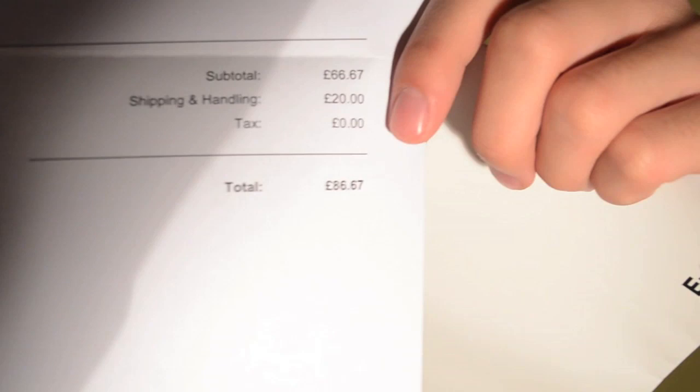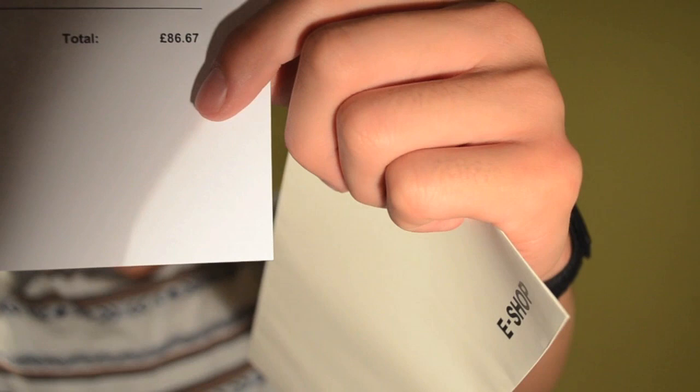So it's a Gansey shirt. Within the package, it also came with an envelope that says Dover Street Market eShop. Inside the envelope was a receipt — this shirt cost 66.67 British pounds, which totals to about 110 to 120 dollars. With shipping, it was 86.67, which is about 132 US dollars.